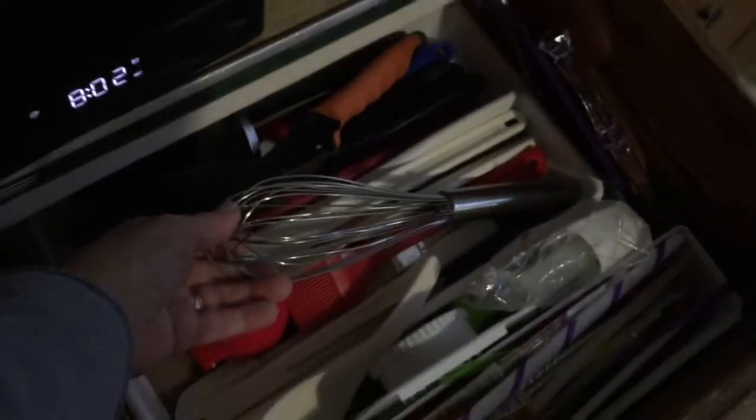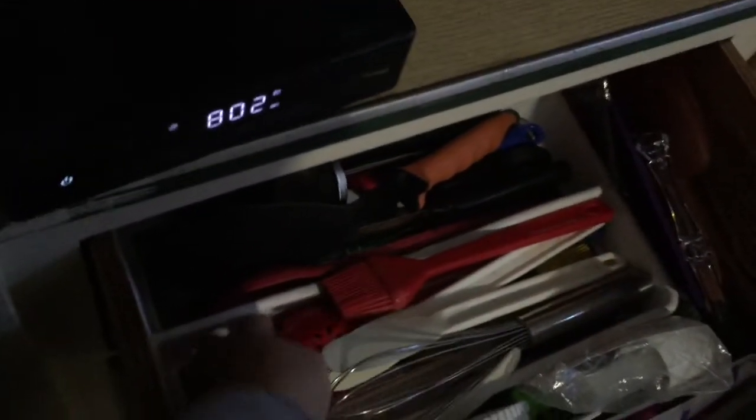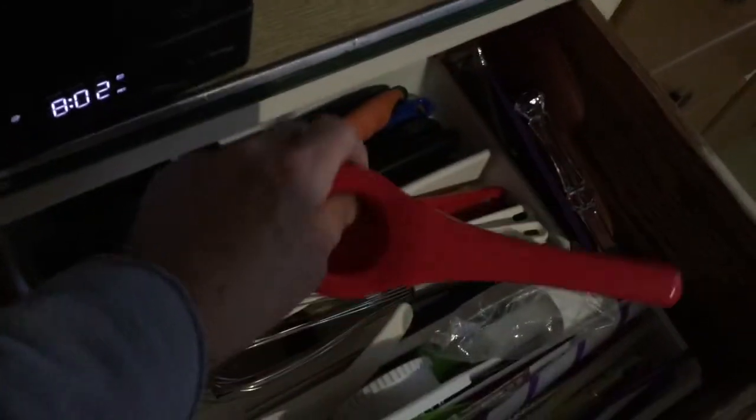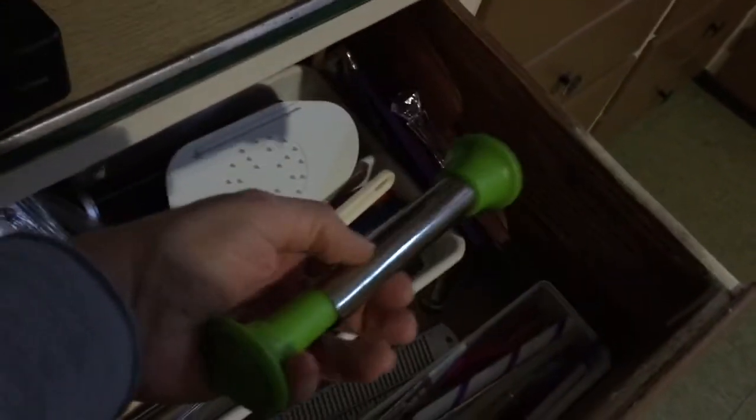Drawer number three — oh boy. More spatulas, a meat thermometer, or candy thermometer. All kinds of spatulas in here, you probably can't see it, the lighting is really bad. These things — I don't know what they're called, whisk things. This is part of a kitchen spritzer from Pampered Chef. An apple corer.